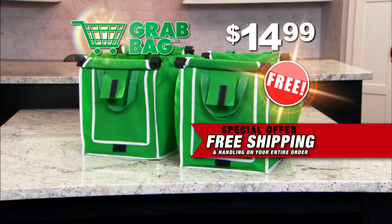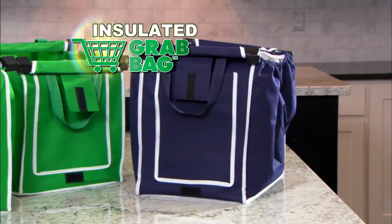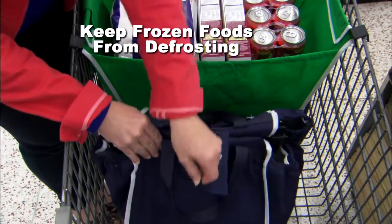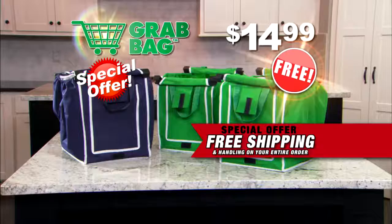Attention shoppers — find out about our incredibly low price on our deluxe insulated Grab Bag. Use it to keep frozen food from defrosting, or use it to keep hot food ready to eat when you get home. Wow! Get two Grab Bags and absolutely free shipping and handling for just $14.99. Call now.